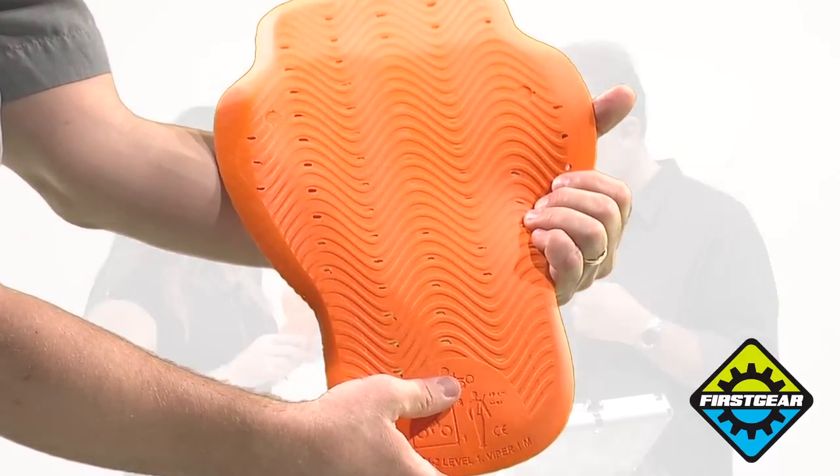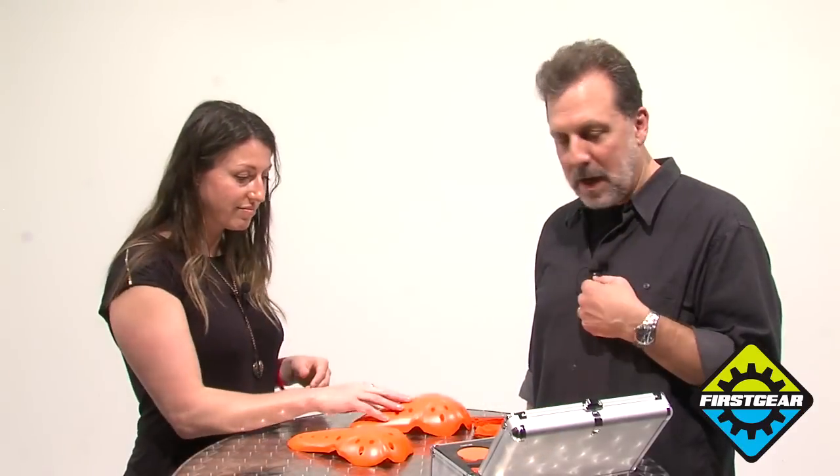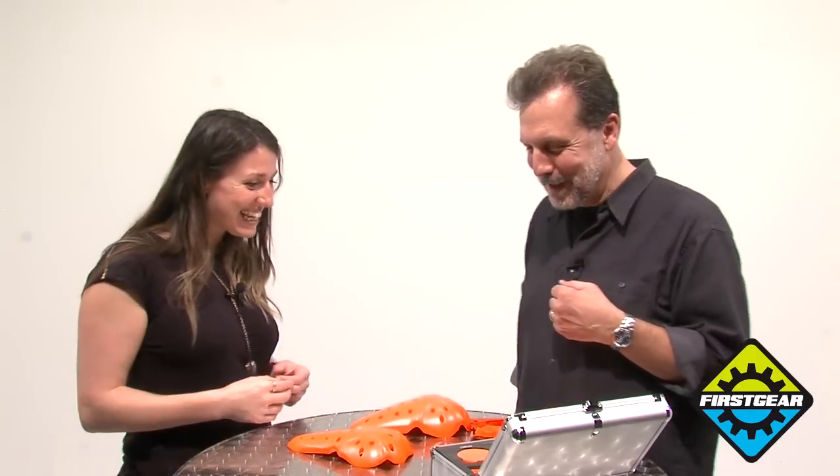Thank you very much for this outstanding demonstration. The technology is incredible — our customers love it, and one of the best things about it is we've been able to tailor our fits. Because of the armor, we are able to create garments that are better fitting, more comfortable for riding, and obviously provide the kind of impact protection that people are looking for. Thank you again for coming and explaining all of this to us.